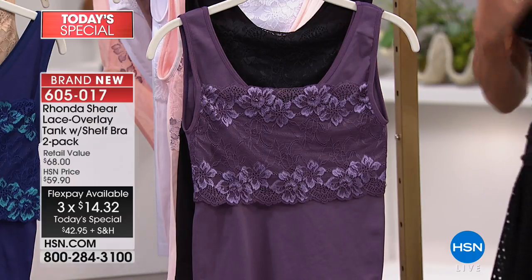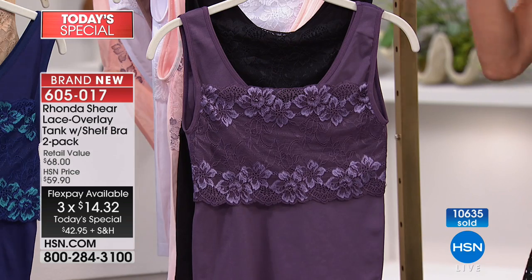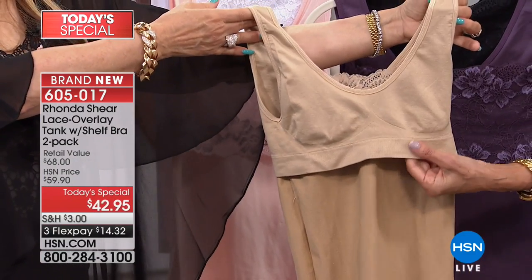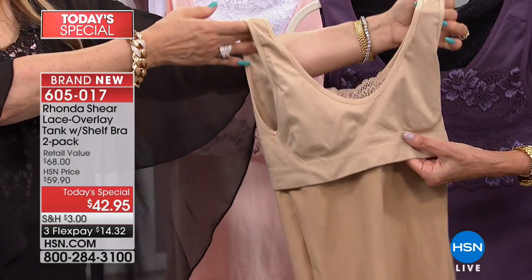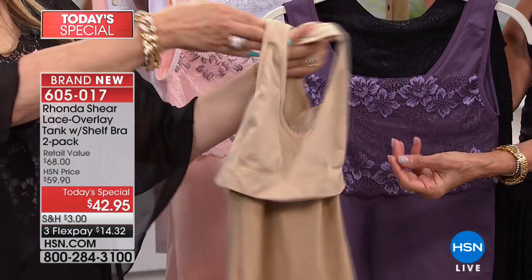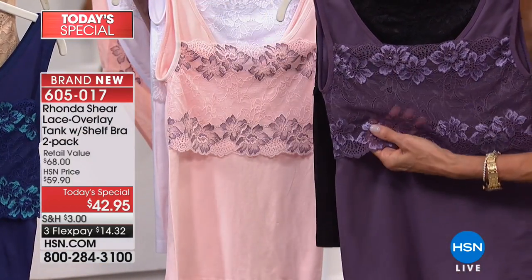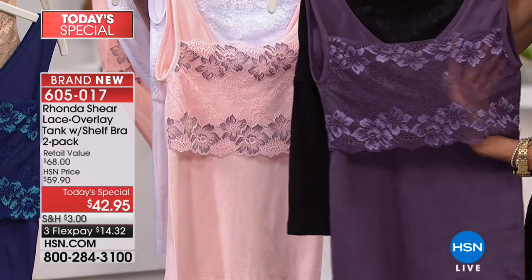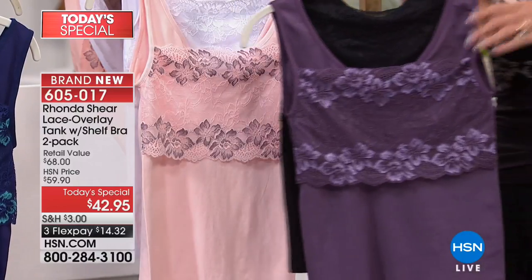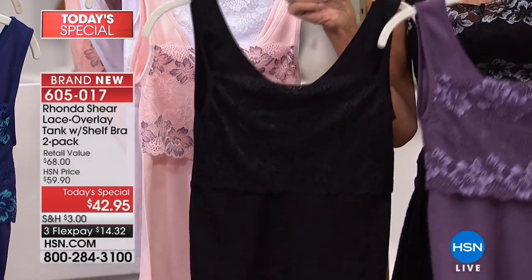It's two-in-one — you don't have to worry about cup size, so when you hear extra small through 3X, you just easily shop your size. I'm showing you one turned inside out to show you that the AH bra is knitted right in, so you've got the bra, the tank, and then the overlay of lace that looks like a camisole. Let me go through the color choices for everyone.